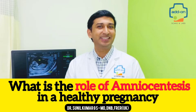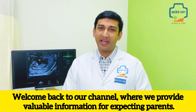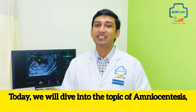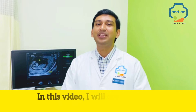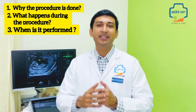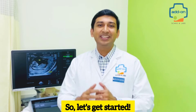What is the role of amniocentesis in a healthy pregnancy? Welcome back to our channel where we provide valuable information for expecting parents. Today we will dive into the topic of amniocentesis, which is an important prenatal diagnostic test. In this video I will cover the role of amniocentesis in a healthy pregnancy, why the procedure is done, what happens during the procedure, when it is performed, and the complications you should be aware of.